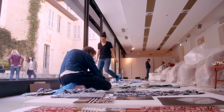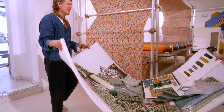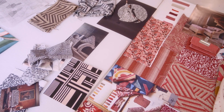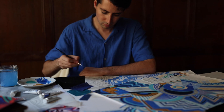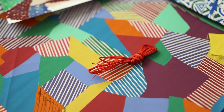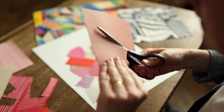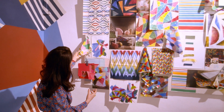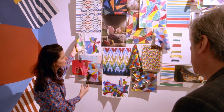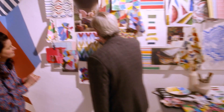Absolutely — we literally pulled everything from the studio, from all the drawers, all the portfolios, and just brought it here and put it on the wall. So we have a mixture of real original artwork created for paintings, strike-offs and samples from the factory, collage bits, and annotated drawings — things where you do your first set of samples and then evolve and develop them.